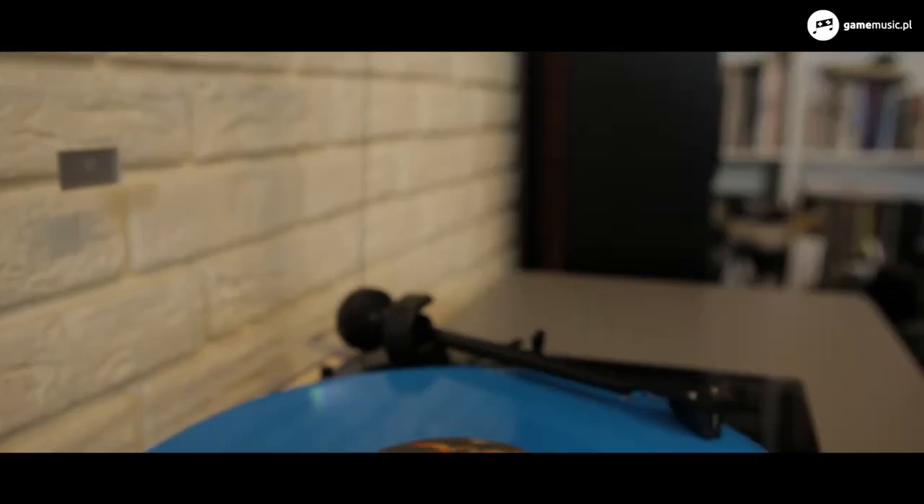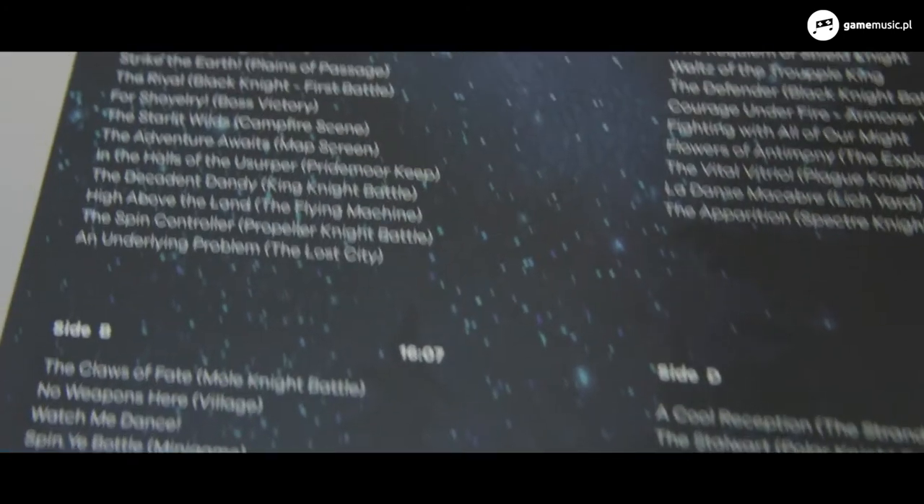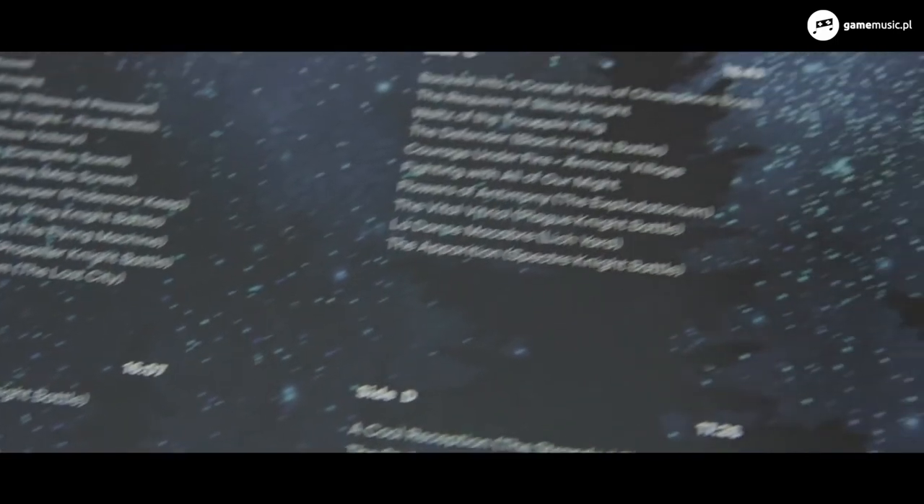Both the CD and digital download versions of the Shovel Knight music were also released. When it comes to the vinyl tracklist, some pieces were removed, namely Donor's Despair, Hall of Champions, and Bucklers and Bonnets.